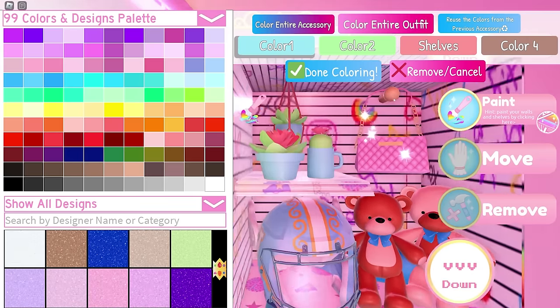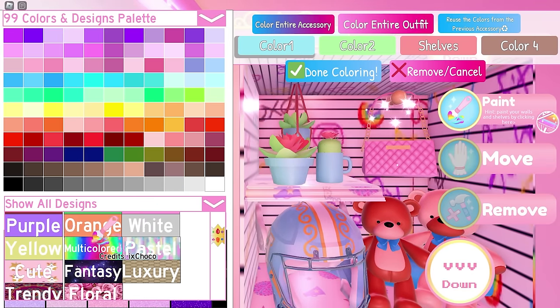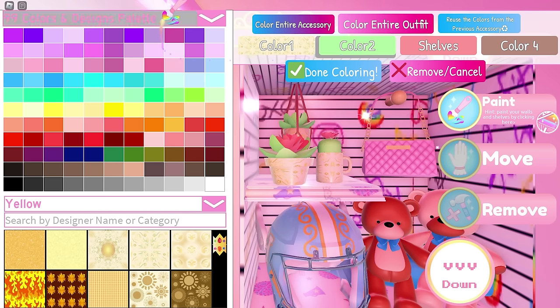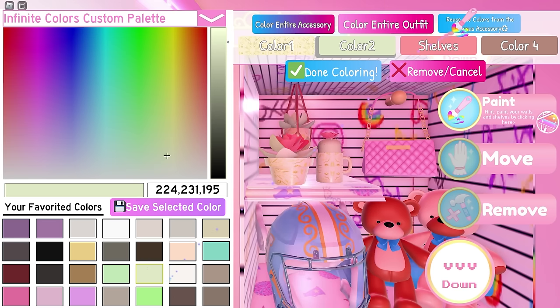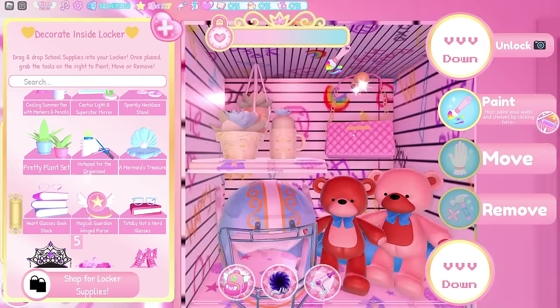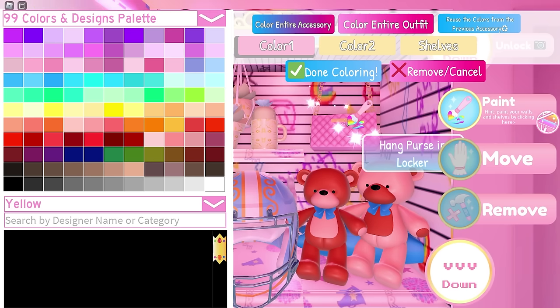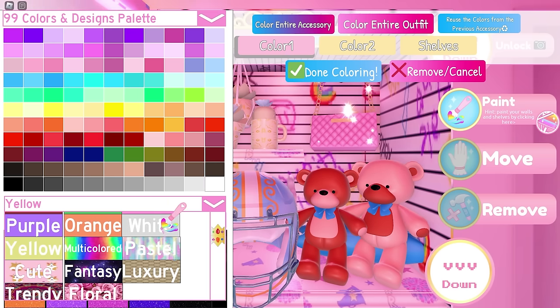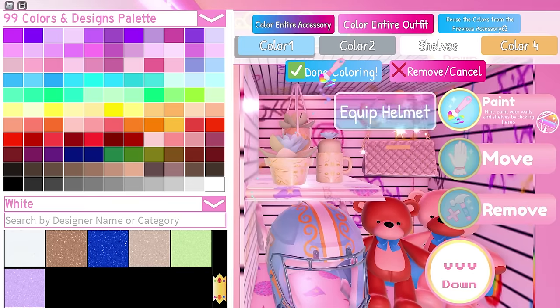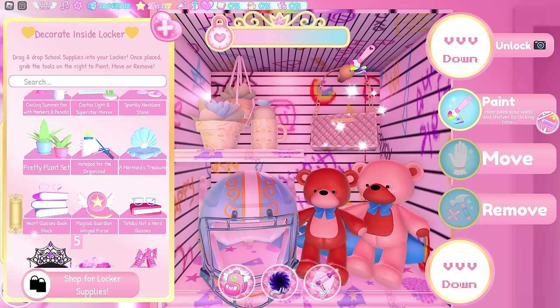Let's start coloring! For the plants, you need this pattern by ilacx_nova for color 1, this pale green for color 2, light blue for the shelves, and white for color 4. Next, the purse — you only need to use this pattern by solar_eclipser for color 1 and just leave the rest as it is. Moving on to the helmet, you can just use the default color of it as well.